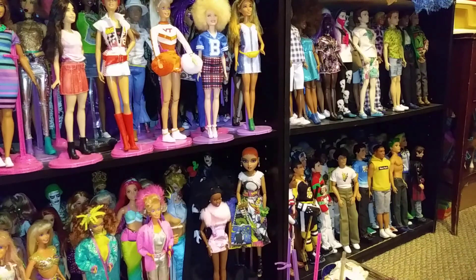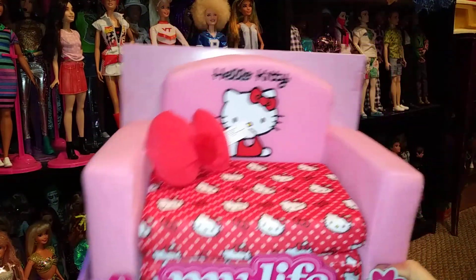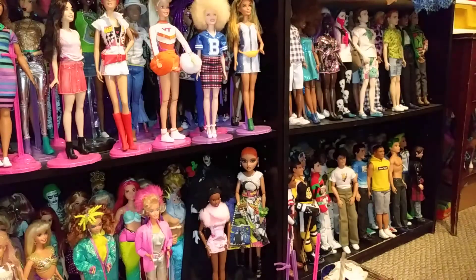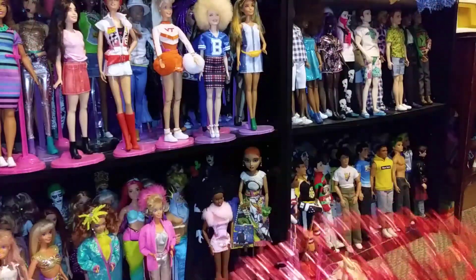At Walmart, I found this Hello Kitty couch for my Barbies. Thought it was really cute. I picked that up, and I went back and they were all gone as well, so glad I got it. And then at the thrift store, I found these cool placemats. I'm going to use them in my crafting — for what, I don't know yet. But I thought they were really cool.